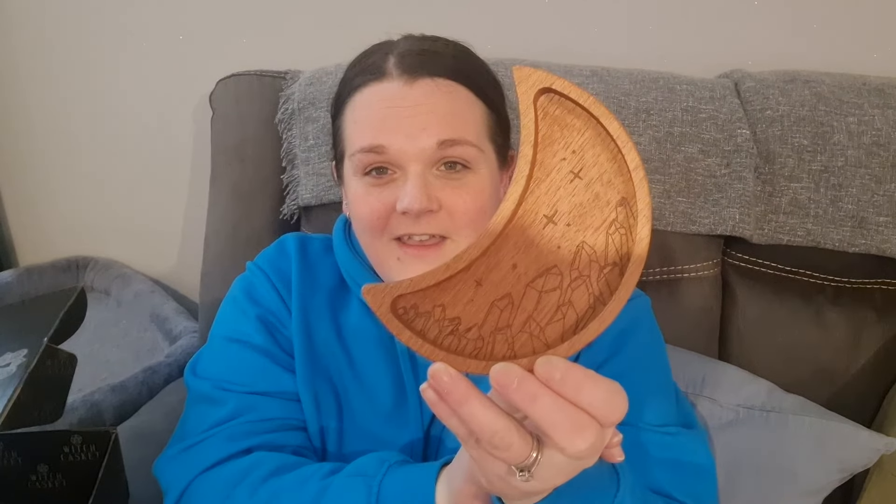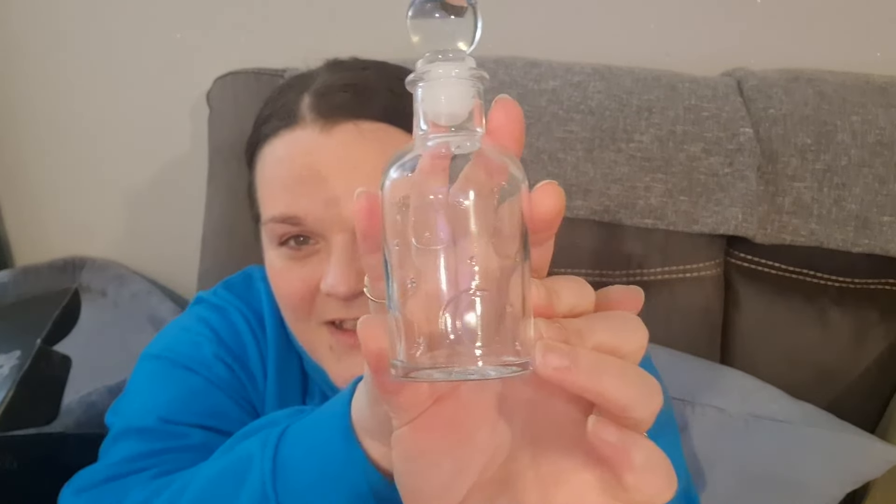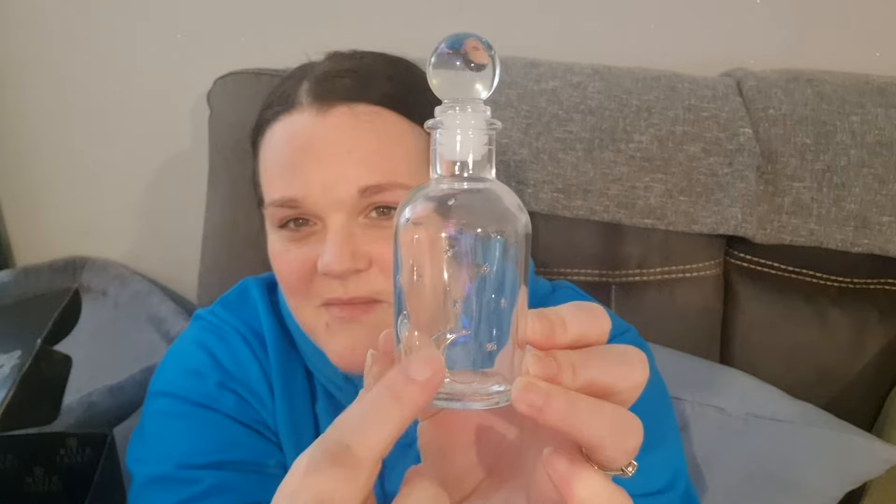We've got two more items — a crescent moon crystal tray: it's adorable, really nice wood, you can put your crystals in there. And a magical moon water bottle — it's got a moon and little stars embossed on the glass, really cool. You can use it to make moon water.